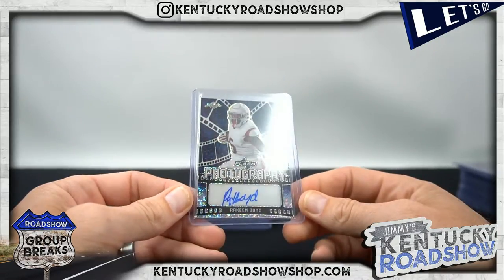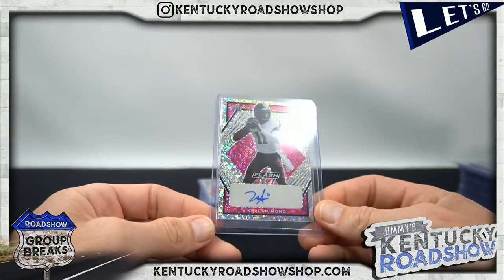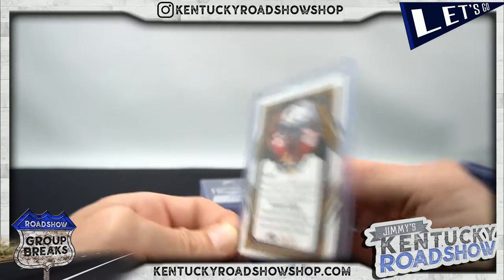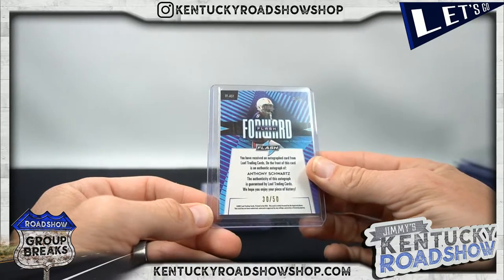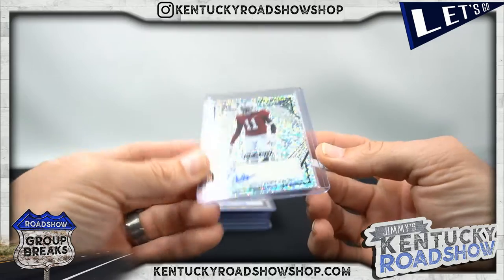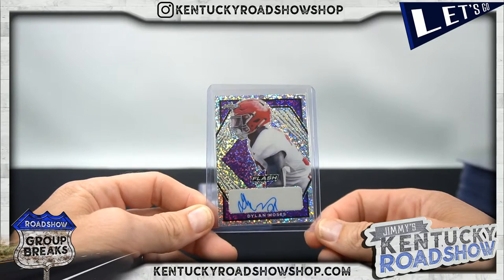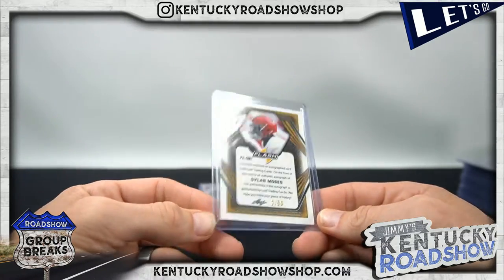Rakeem Boyd to 75. Kellen Mond, 9 out of 15. Sean Wade to 35. Anthony Schwartz to 50 - may the Schwartz be with you. Can't read it - Paulson Adibo. Dylan Moses, 2 out of 50.